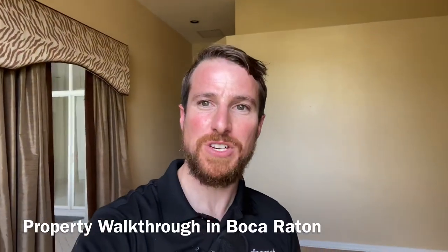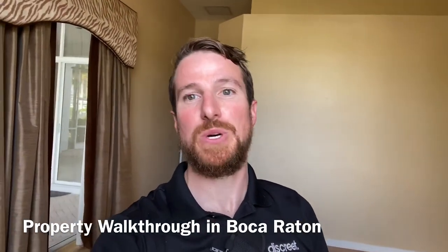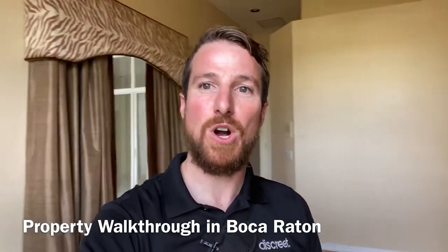Hey guys, Josh Winton here with Discrete Restoration. Today I am on site in West Boca Raton in the Shores community right off of Yamato Road. We were called out by a real estate professional with concerns following a mold assessment that was performed by a licensed mold assessment contractor here in South Florida. They came in and performed a thorough investigative process on this property as part of a real estate transaction.